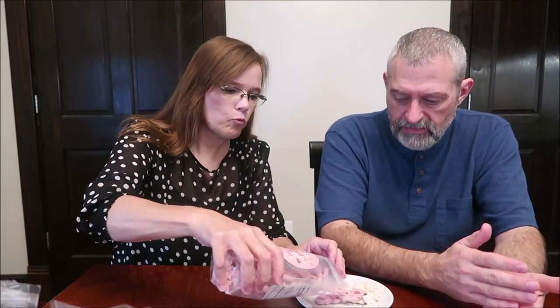Sometimes yogurt-covered doesn't actually have that slight yogurt flavor, but this one does. Yeah, it doesn't make it bad — it's different.